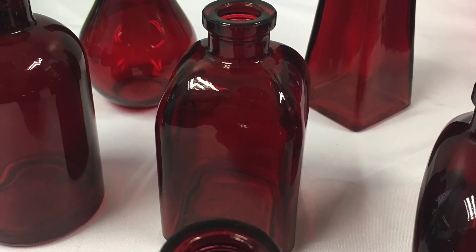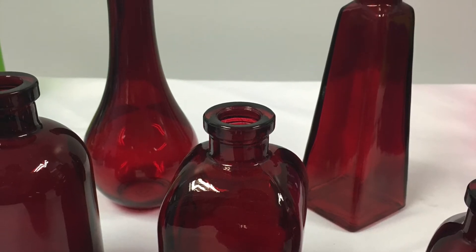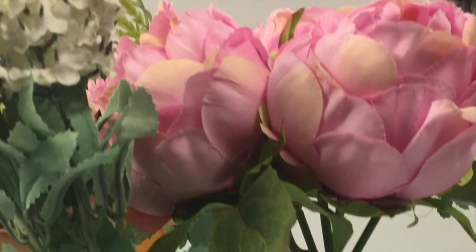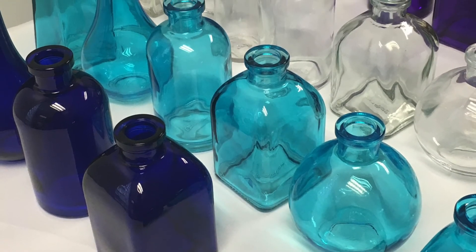In addition to home decoration, these bottles would be right at home as part of a wizard costume due to their resemblance to potion bottles. Another use for these bottles is holding scented oil sticks, bringing a lovely fragrance into any room. And this is just the tip of the iceberg — the possibilities are truly endless.